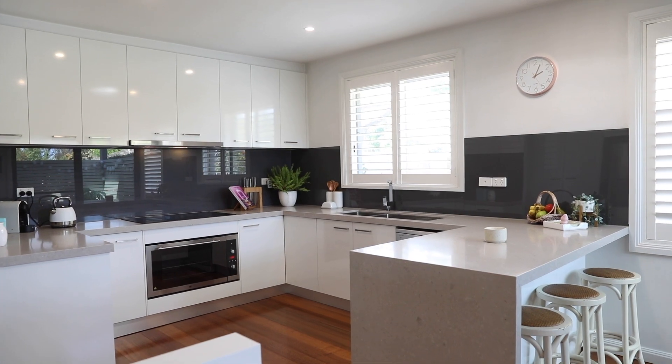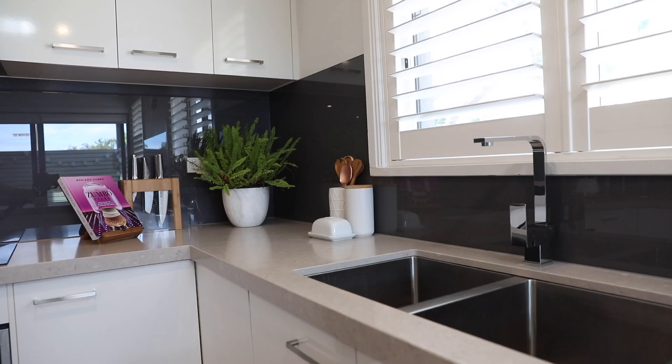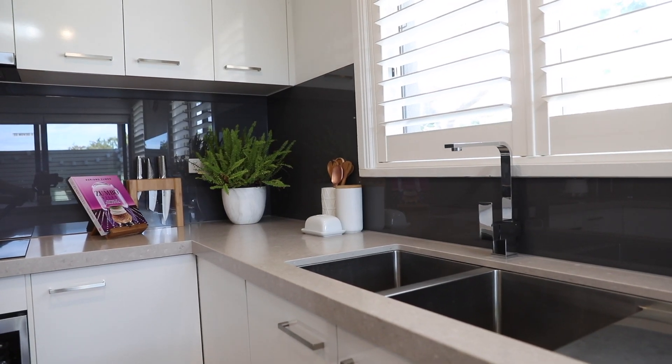Everyone loves a good kitchen, but how great is this one? Expansive stone, ample storage space, up to the minute stainless steel appliances — you've got it all in this kitchen.